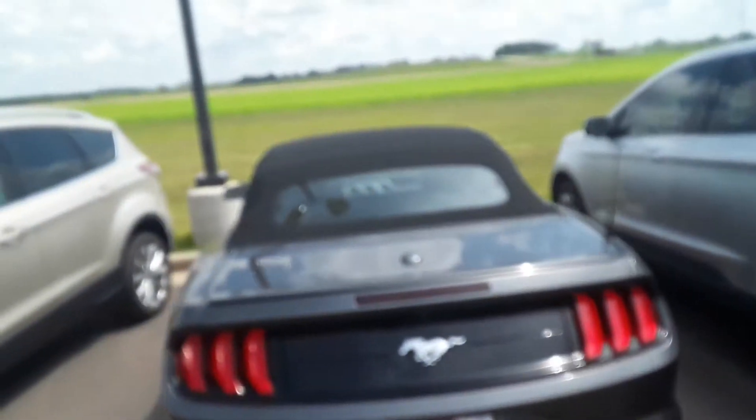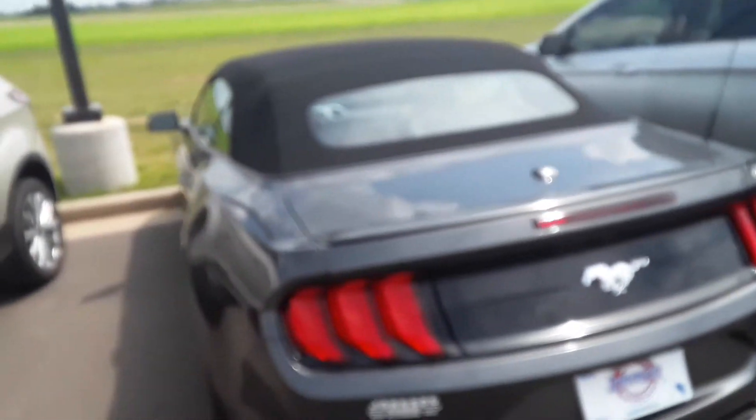Hey, here's the video you requested — 2018 Ford Mustang convertible, magnetic gray in color. It's in great condition, top's like new, it's only a year old. Test drove it with a fellow last weekend, runs and drives perfect.